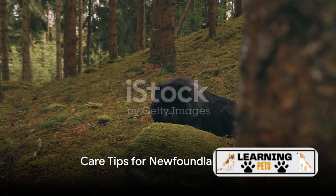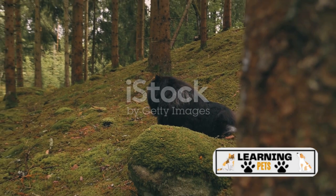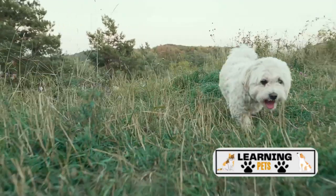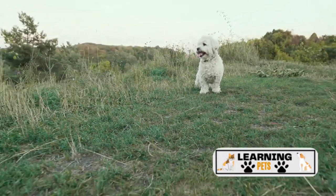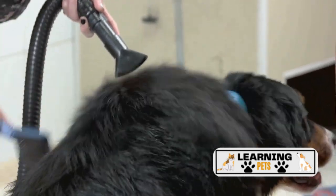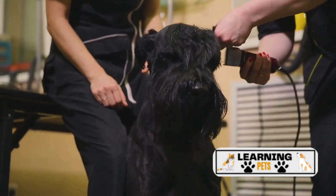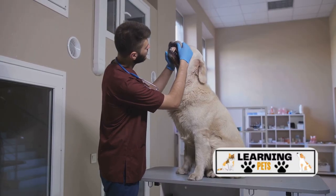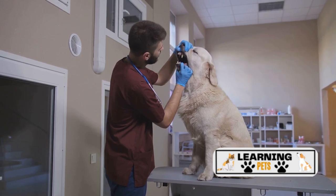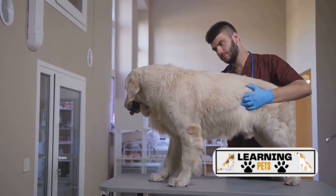Taking care of a Newfoundland dog is not just about knowing potential health risks, but also about providing them with the right environment and care. These gentle giants need regular exercise to keep their muscles strong and their minds sharp — a daily walk or a good romp in the yard is usually sufficient. Nutrition is another crucial aspect; a balanced diet rich in lean proteins, healthy fats, and essential vitamins and minerals can help keep your Newfie's coat shiny and their body healthy. Grooming is also essential — their double coat requires regular brushing to prevent matting and excessive shedding, and don't forget their eyes and ears, which also need attention to prevent infections. Regular veterinary checkups can help detect any potential health issues early, increasing the chances of successful treatment and ensuring your dog's well-being.